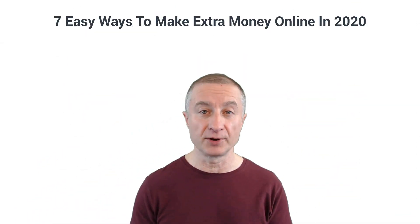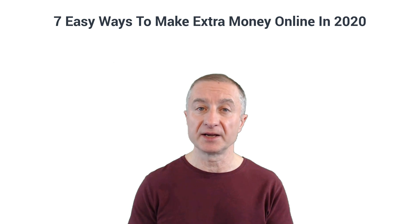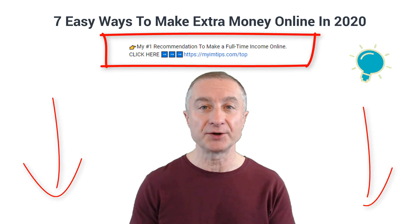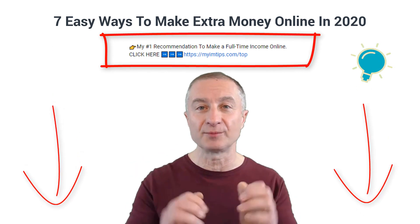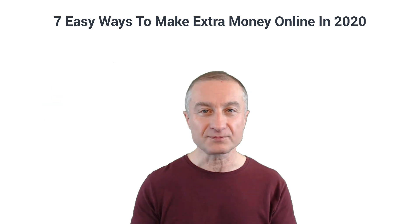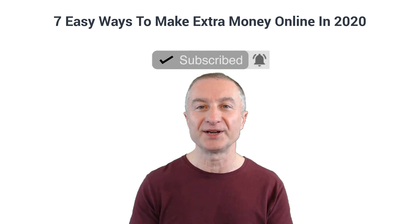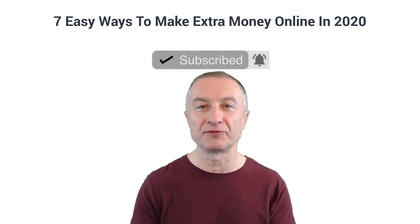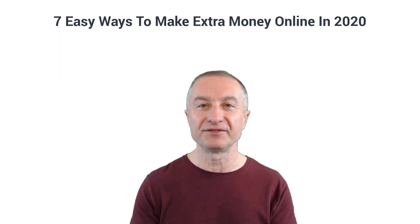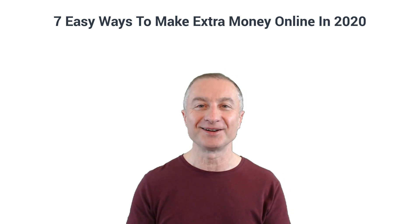There you have it — seven easy ways to earn some extra money online in 2020 and beyond. If you're interested in making a full-time passive income online and building a sustainable online business, check out my number one recommendation linked below. If you got some value here, please smash that like button, subscribe to my YouTube channel, and hit the notification bell. Thanks a lot for watching and I'll see you in the next video.